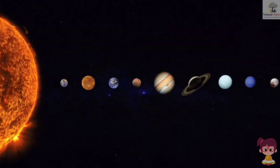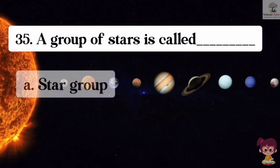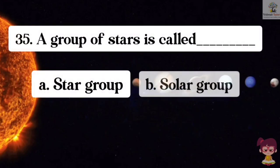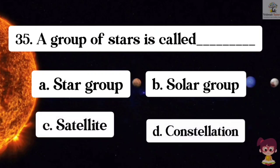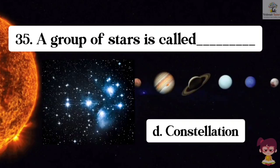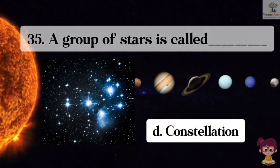Question number 35. A group of stars is called what? Options: A. Star group, B. Solar group, C. Satellites, D. Constellation. The correct answer is D. Constellation. A group of stars is called constellations.